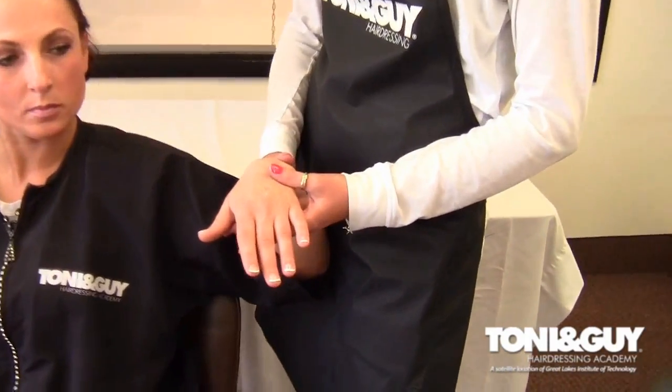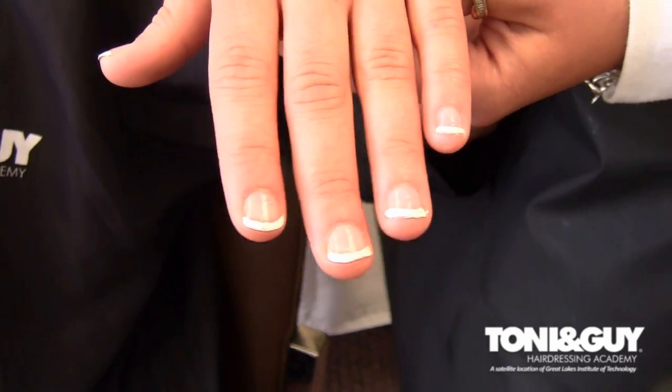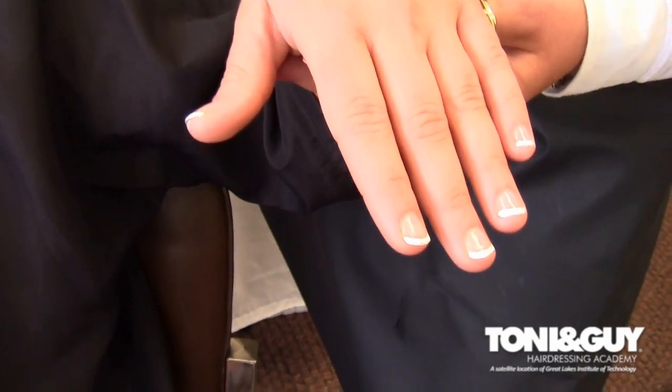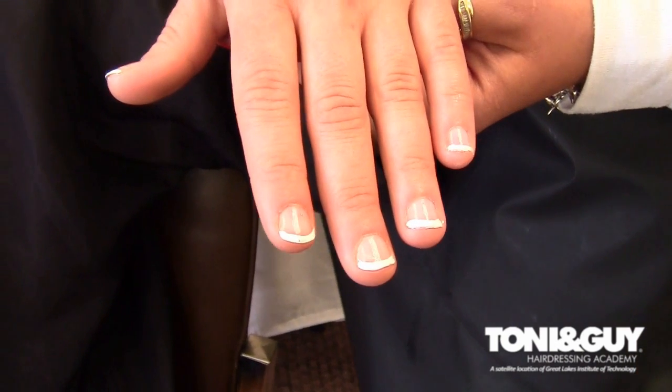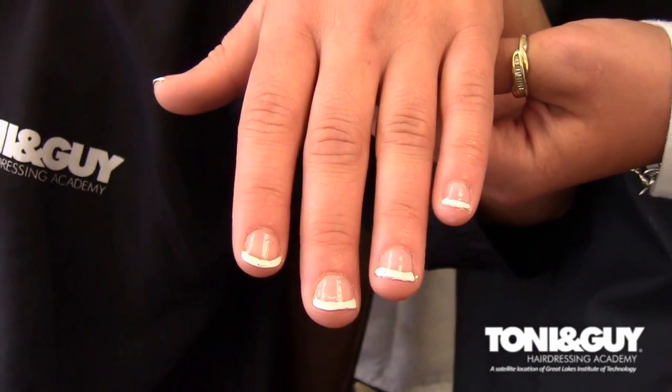Today we did the French tip. It's classic. It will hide her bitten nails, and it's appropriate for everything and it's timeless. One of the things I like about the French manicure is it's appropriate for any nail length — it does not go out of style. Crystal tends to bite her fingernails, so it's a great way to camouflage that as well.